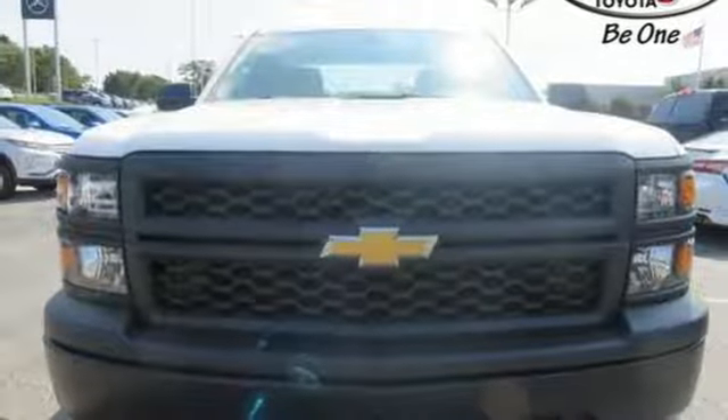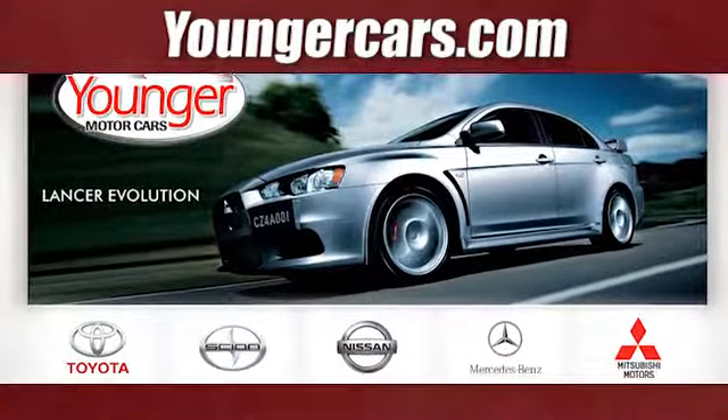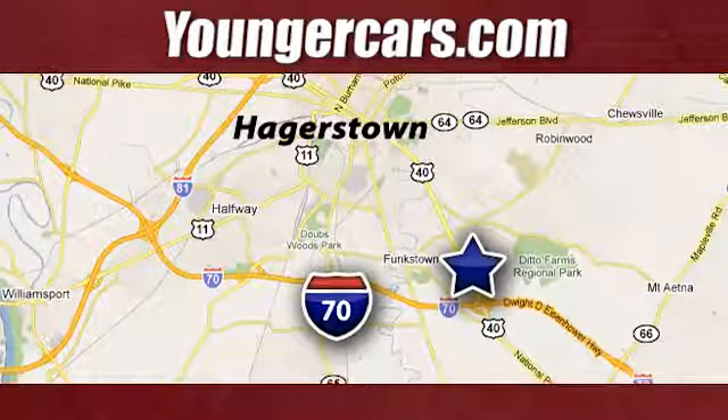If you've been waiting for the perfect time for a test drive, the time is now. Experience it today. Visit our website at youngercars.com. We're conveniently located at 1945 Dual Highway in Hagerstown, Maryland.